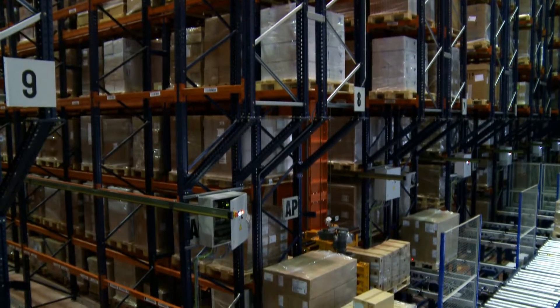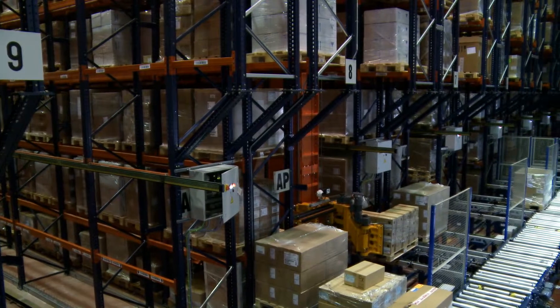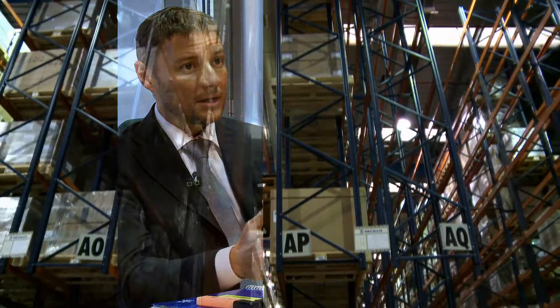Before, our maximum capacity for movement of product in and out of the storage area was around 1,400 pallets per day. Now that capacity is triple of what it was before, thanks to the automatic pallet conveyor and to the automatic stacker cranes.